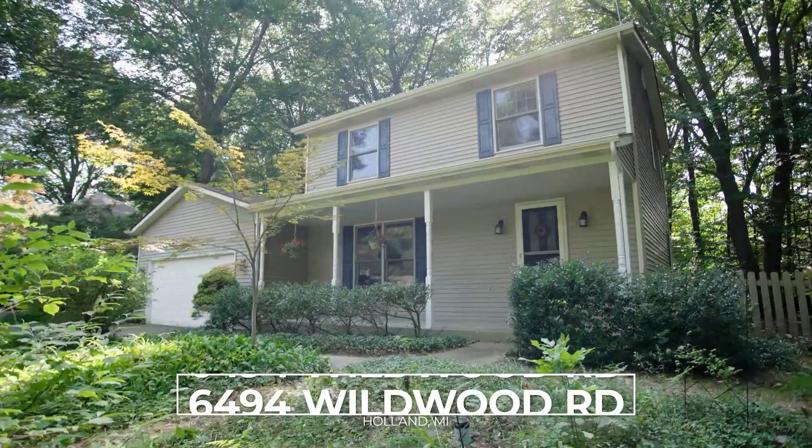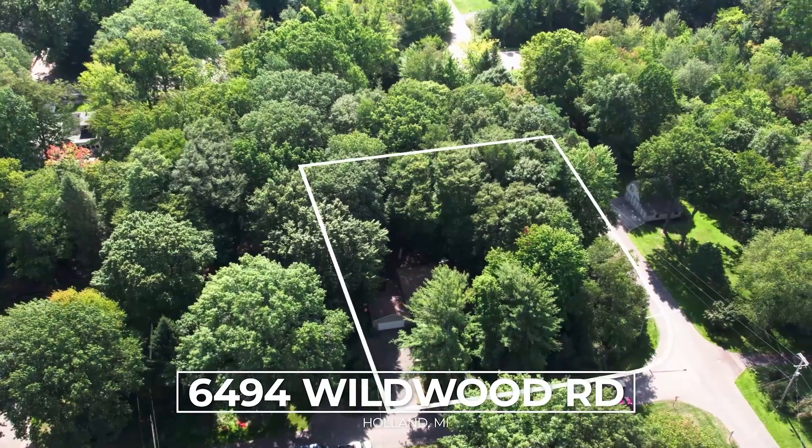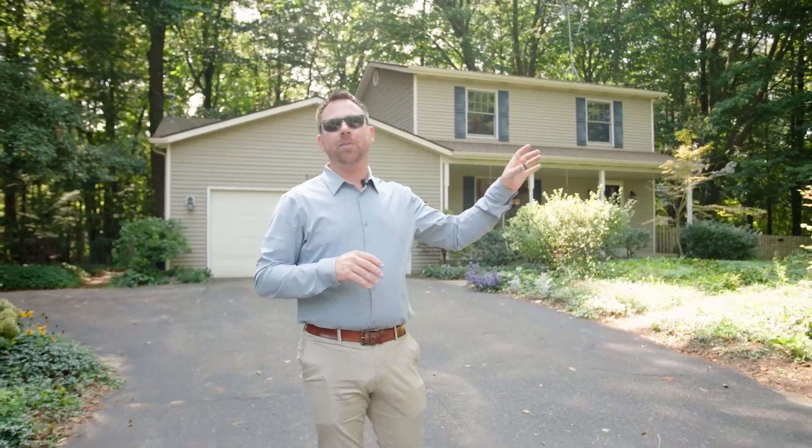Hey there, I'm Kyle Geenan with another wonderful new listing. We're on the south side of Holland at 6494 Wildwood. This house sits on a double lot with an extra lot that could be split off, with a beautiful home inside, private setting, and we're just a little ways away from Lake Town Beach. Let's go in and take a look.